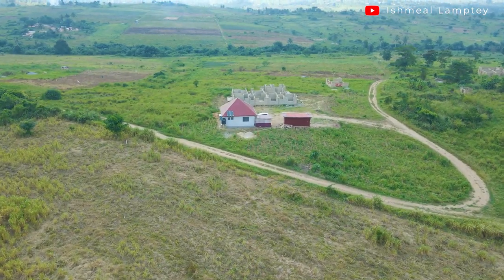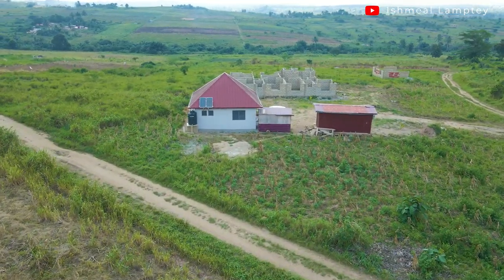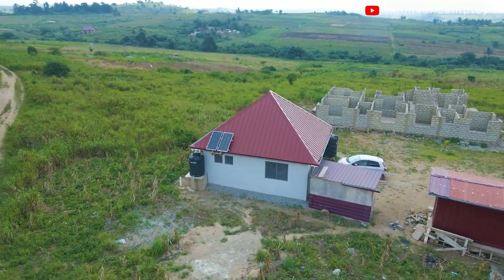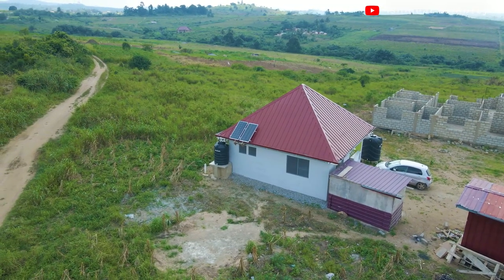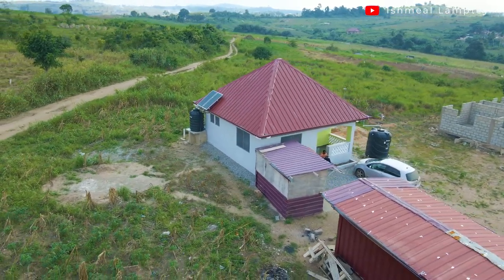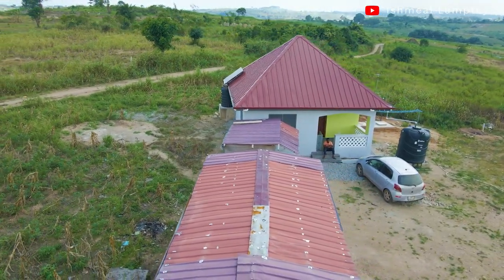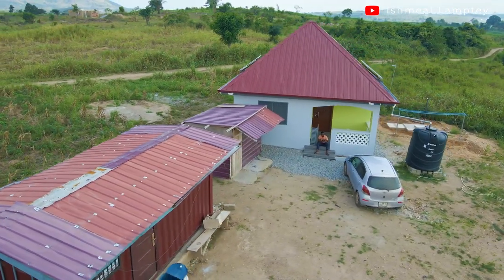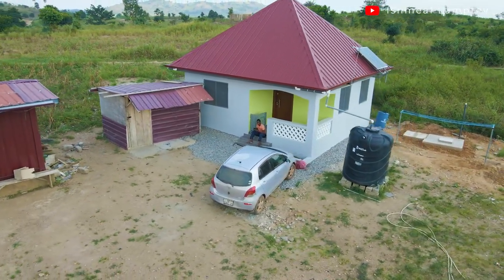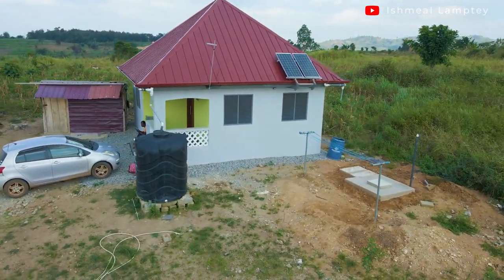That was one of the main reasons we decided to put up this building, and it also inspired the size of the house — because funds are very important when embarking on a building project. Looking at housing a family of three — myself, my wife, and our son — we could have gone for something bigger, but bigger means more money. As newly married people who had spent a lot on various things, there weren't enough funds for a very big house.